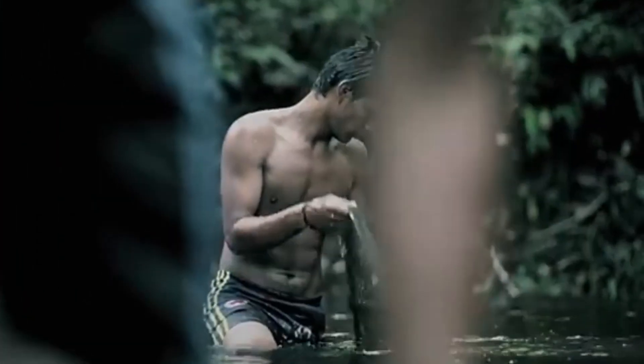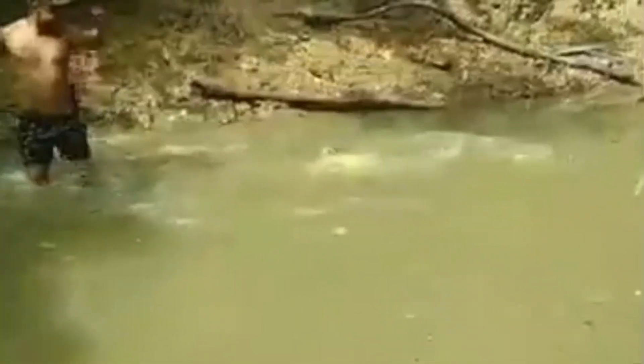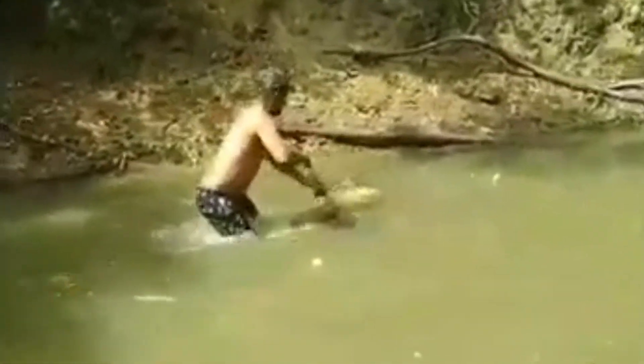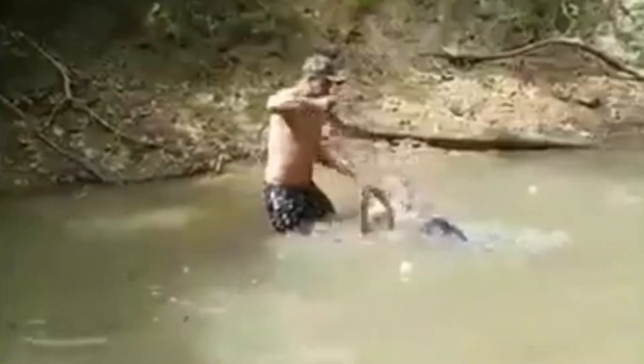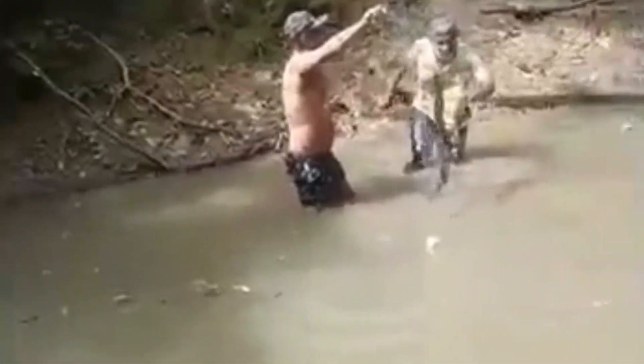Electric eels are not monsters. They only attack in self-defense. Most victims are curious tourists or inexperienced fishermen. For comparison, laboratory tests show that the discharge of an eel is stronger than that of a stun gun.